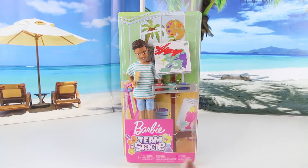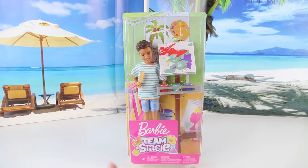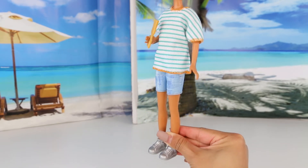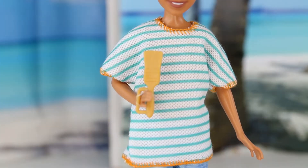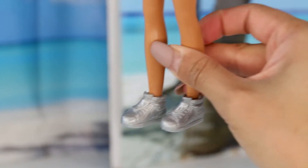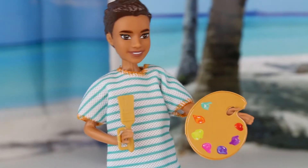Last but not least, we have a Barbie Team Stacey boy. Super cool! It looks like he is in art class because he's holding a paintbrush — he's going to paint a beautiful canvas. Let's open him up and see what he looks like. Here is the Barbie Team Stacey boy — he's the same age and probably in the same class as Stacey. He has a really nice, bright smile and I love his brown hair. He has really nice eyes and features. He's wearing a big t-shirt with blue stripes, light jeans, and silver runners.